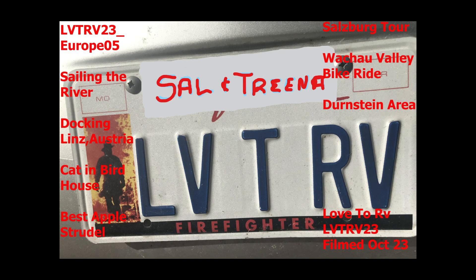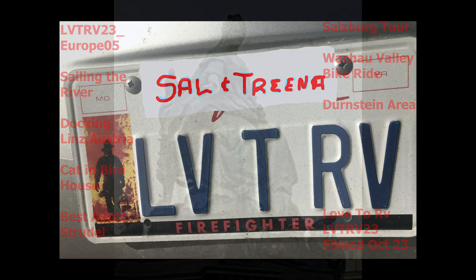Welcome to Love to RV, European style. Just a European trip — we're off to see the wizard.